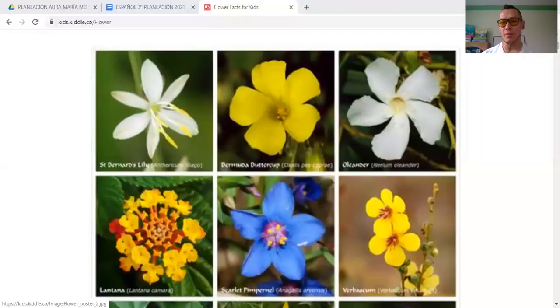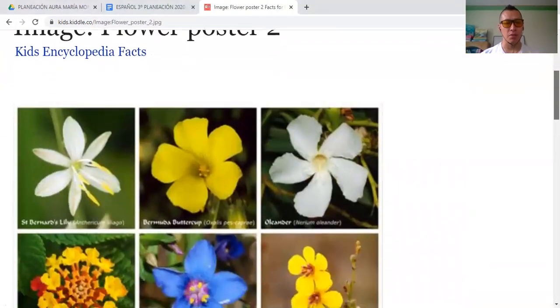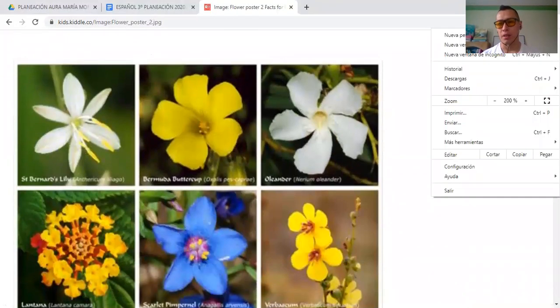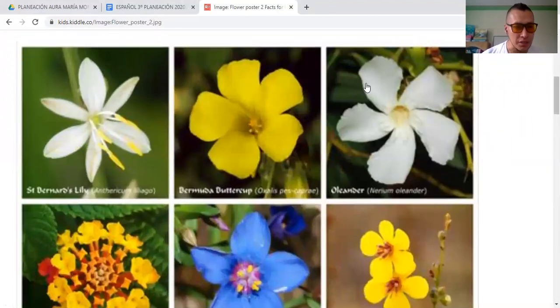I'm going to share this page with you. This is the one I want to work today. Here you can see different kinds of flowers — most of them are really amazing, really beautiful. You can see this white one with its petals: one, two, three, four, five, and six petals. They are all white. This is called Saint Bernard's Lily.